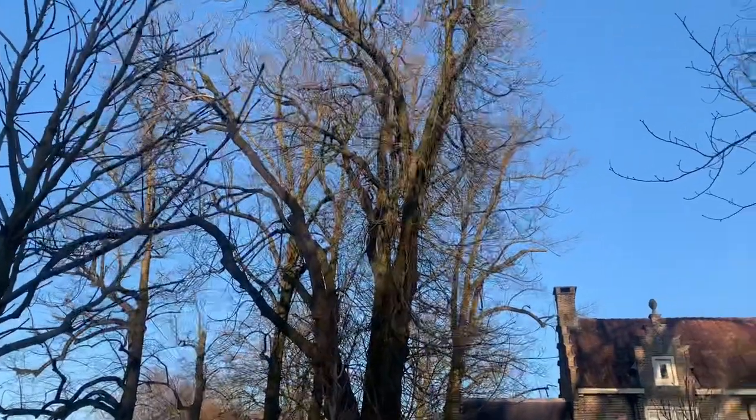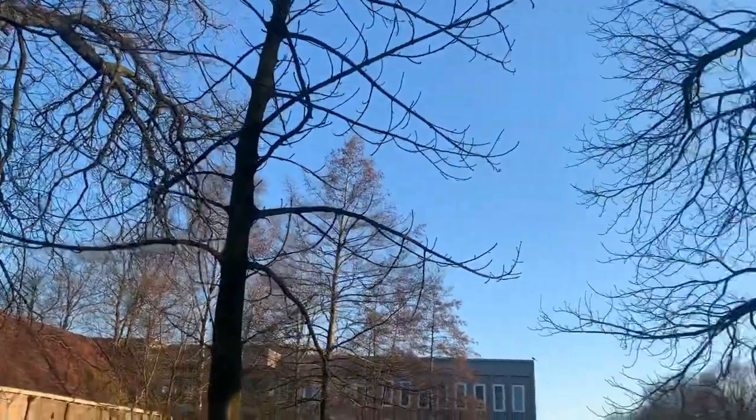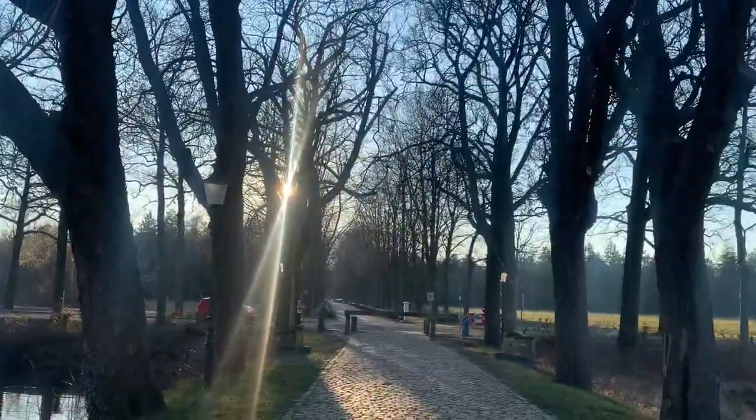Look at all the trees here — they're all dead. The trees here in the Netherlands are all dead at the moment. It's all dead trees what you see here.